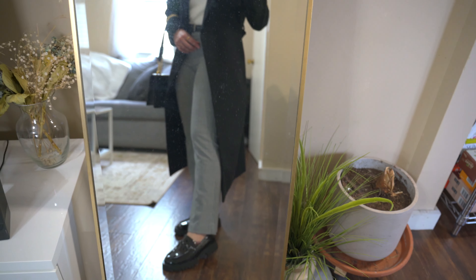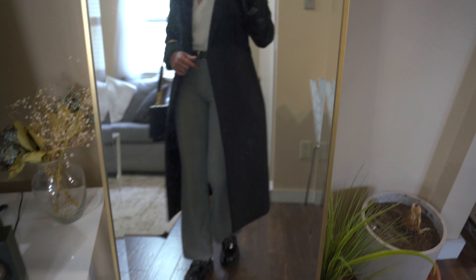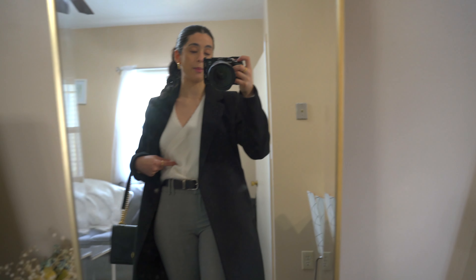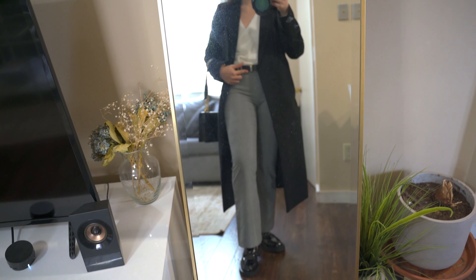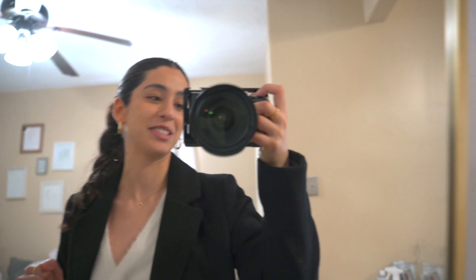These are my chunky loafers — they look like full-on dress shoes from the front. This coat is from H&M, this top is from Banana Republic Factory, the bag is JW Pei, and the pants are thrifted belted Levi's. These gold hoop earrings are from Amazon, this is a custom-made necklace my mom gave me, and most of the rings are from Gorjana. Everything is linked down below. Hope y'all like the fit — let me know what you think!